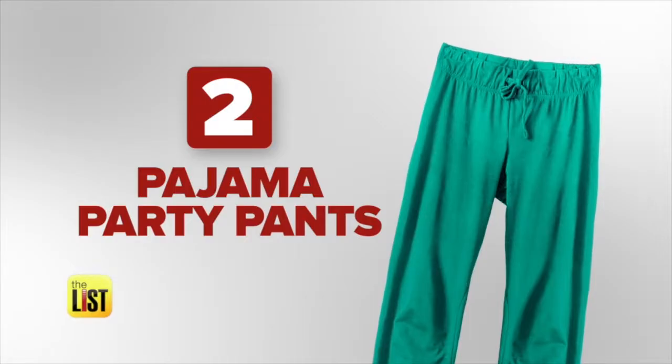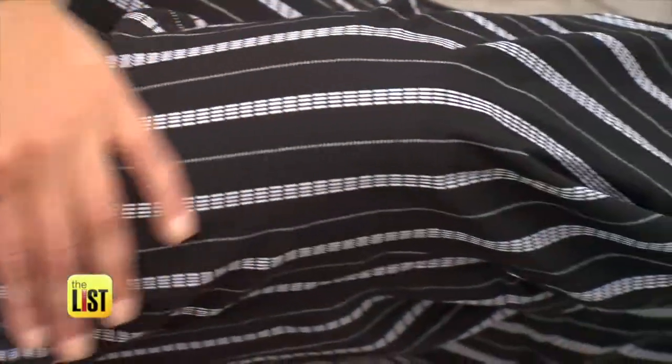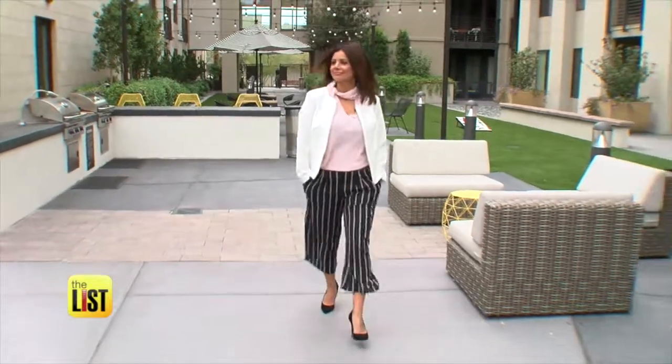Next, pajama party pants. There are some do's and don'ts when it comes to pajama pants. First and foremost, make sure they're not see-through. Look for prints that are more subdued — stripes or dots. Cotton knit is very casual, so people might catch on. Look for a silk or poly blend instead. Pair your pajama pants with a jacket or a dressy top to make them look really legit and not like pajama pants.